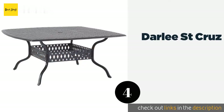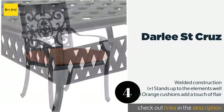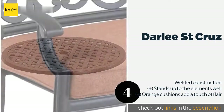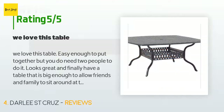The next product on our list is the Darley Street Cruise. If your home is the social epicenter among your friends, or if you enjoy al fresco dining with family, you're sure to appreciate the spacious tabletop of the Darley Street Cruise. It comes with a removable lazy Susan that measures 30 inches in diameter. The price is approximately $1,981, rated 4.9 stars from 21 customer reviews.